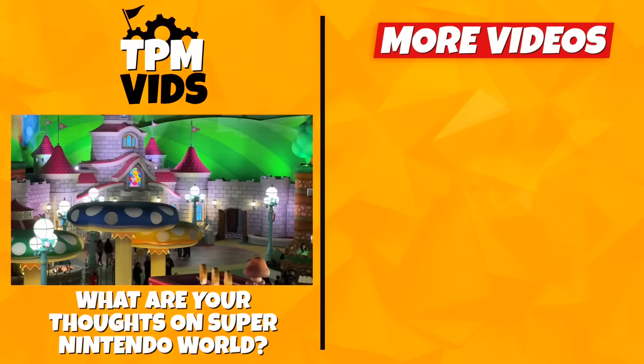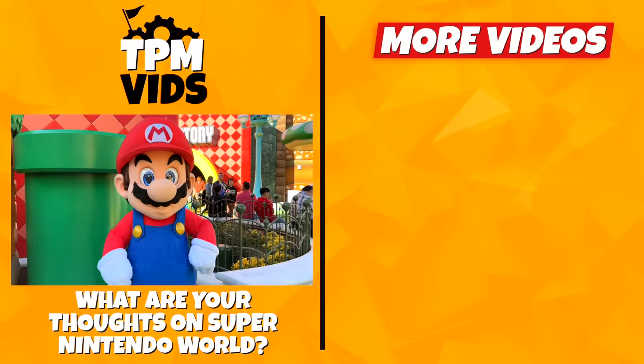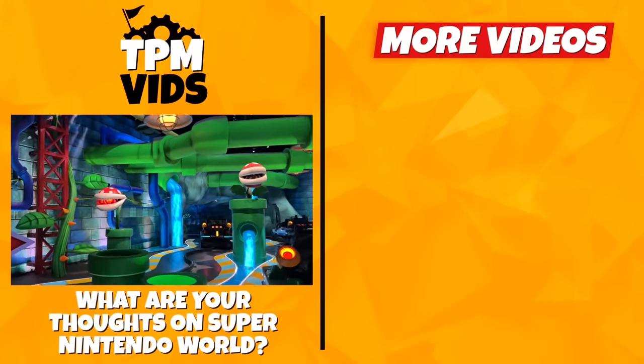So what are your initial thoughts on Super Nintendo World? Do you have any plans on visiting this new land? I'd love to know — leave a comment down below to start a conversation, and don't forget to hit that like button if you enjoyed the video!